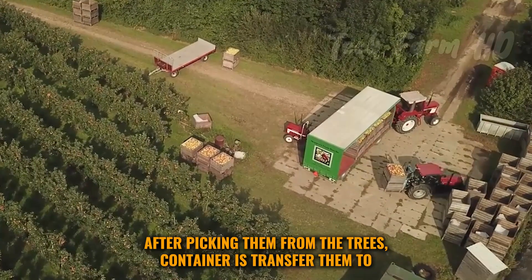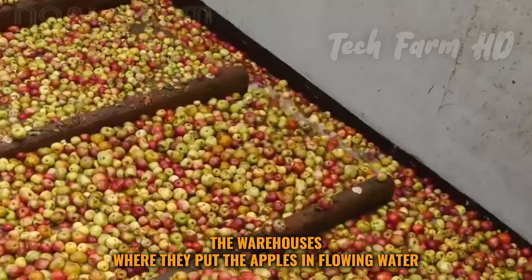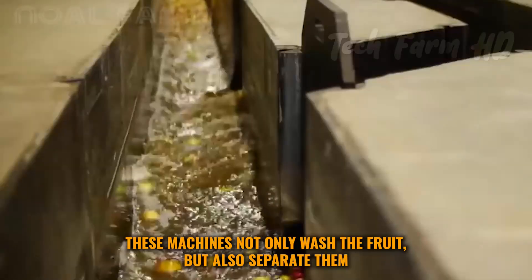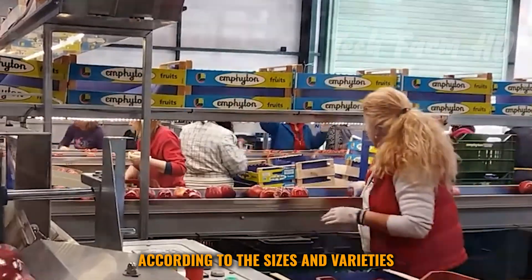After picking them from the trees, containers transfer them to the warehouses, where the apples are put in flowing water through hydro machines. These machines not only wash the fruit but also separate them according to their sizes and varieties.